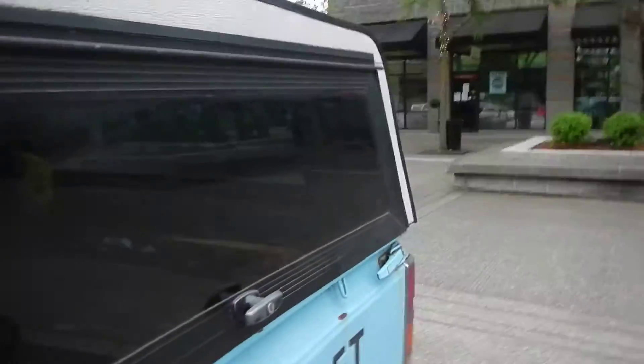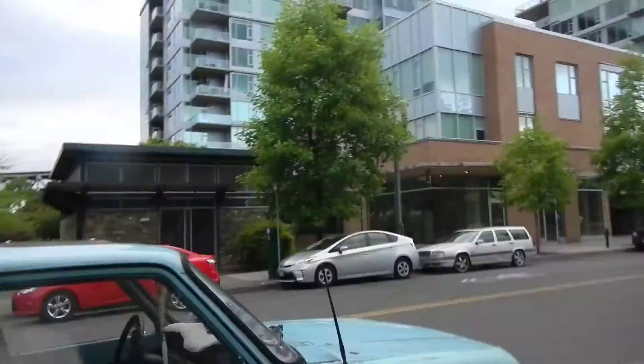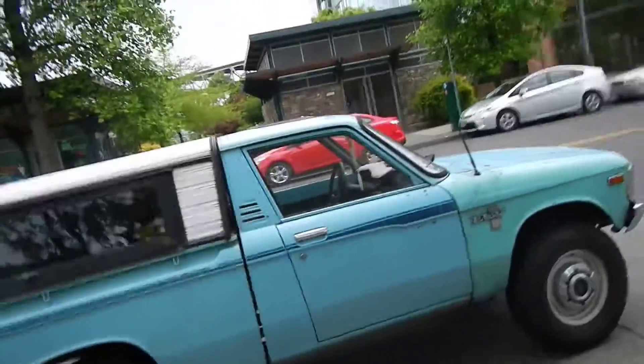My little brother had a dark window like this, and he broke the window. It didn't have the proper front window, so it was always a problem. I didn't notice that the rear window was as straight up and down as it is.